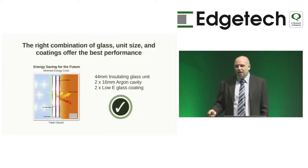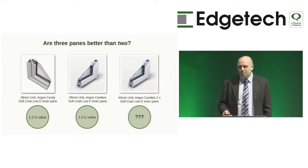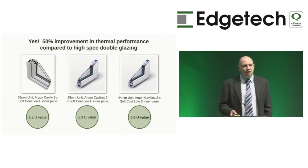The key message is that triple glazing with three panes doesn't always mean it's more thermally efficient. You need the right combination of glass, coating, gas, and cavity size. The common 28mm triple glazed unit achieves a worse performance than the 28mm double glazed unit at 1.3 vs 1.2. However, the right 44mm configuration achieves a centipane U-value of 0.6 — a 50% improvement over double glazed units being sold today.